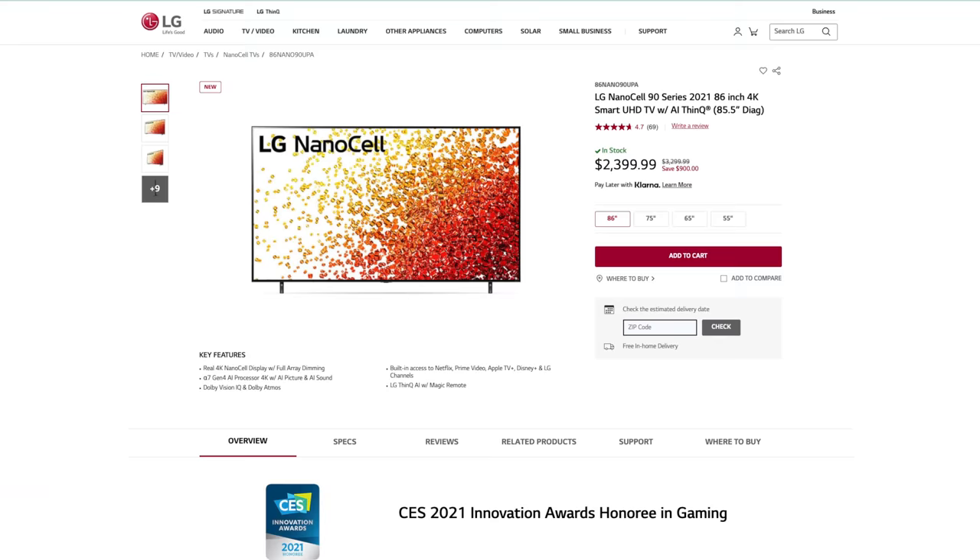As for LG, the 90-series NanoCell in an 86-inch configuration is probably the most comparable. I've been a big fan of LG NanoCell TVs; however, we haven't had the chance to demo any of LG's new 2021 models, so I can't compare them head-to-head. The LGs are less expensive, and you may get better gaming features than what the Sony offers here.